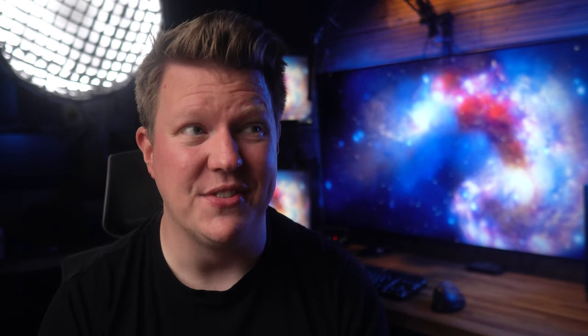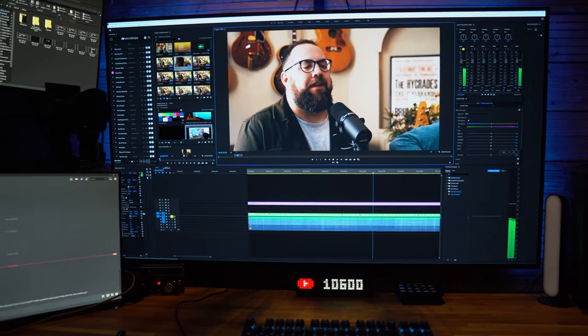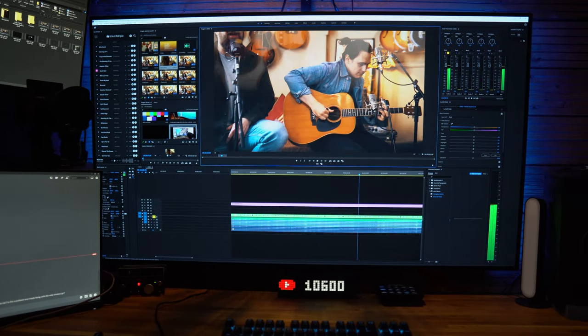Firstly, is it going to be too big for the space I wanted to put it in? For me the answer is no. I have a huge desk and a vast amount of space to mount this TV pretty much anywhere I wanted, but it really does dominate the space. So if you're a bit tight on space then I would consider the smaller version.